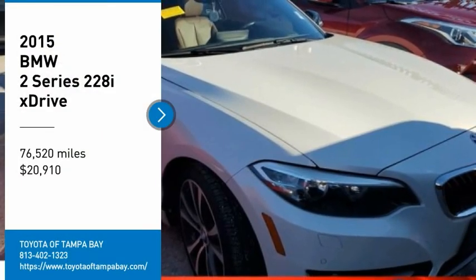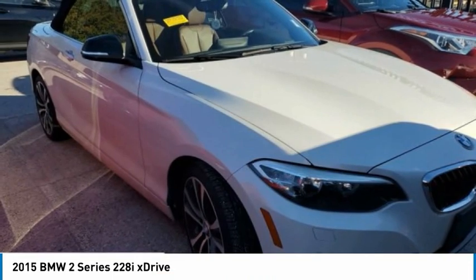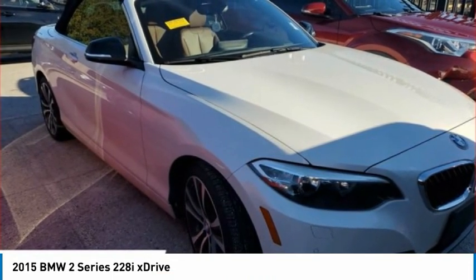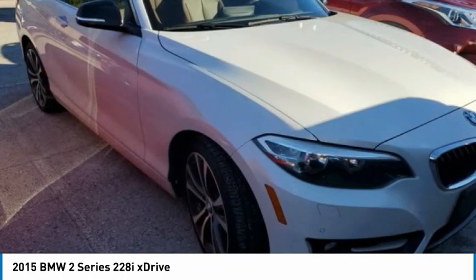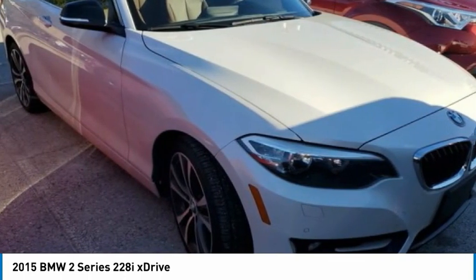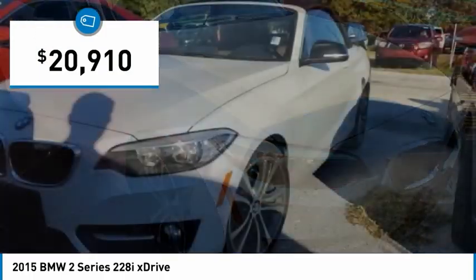Stop by and take a look at the 2015 BMW 2 Series. The BMW 2 Series is a powerful and fuel-efficient machine which comes with exceptional handling, high-quality interiors, and it delivers on BMW's ultimate driving machine and is priced below $25,000.